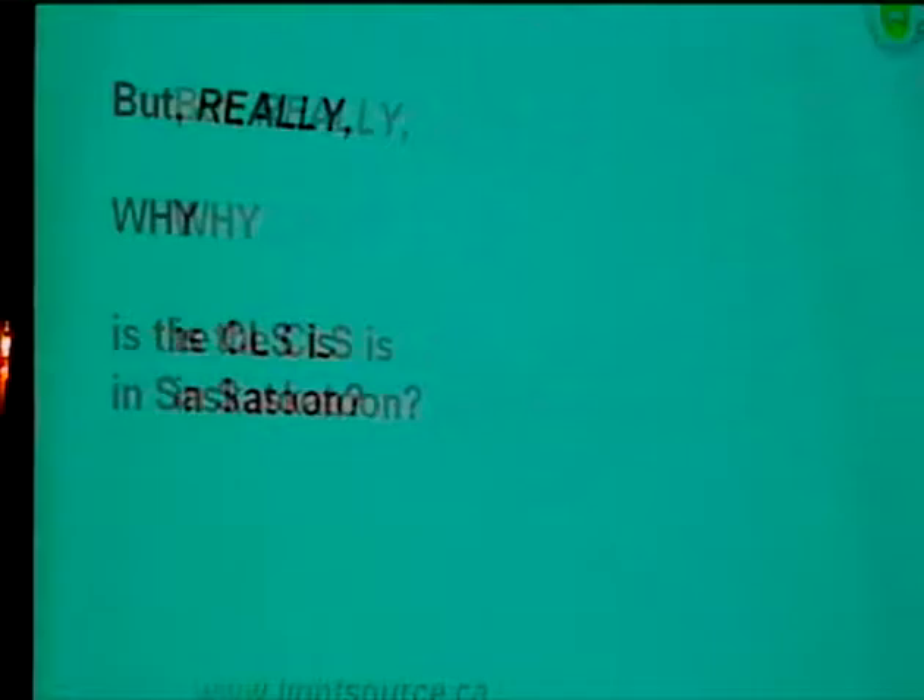But why is the synchrotron really here? I talked about this, and this is just to tie things up before everybody runs down and jumps on the bus — why is the synchrotron really in Saskatoon?